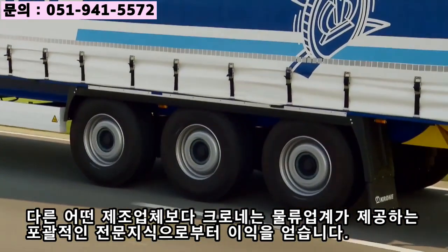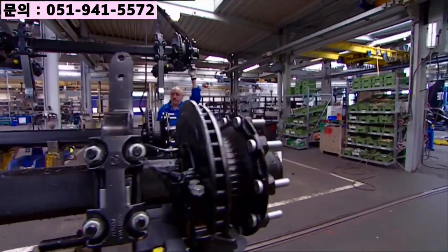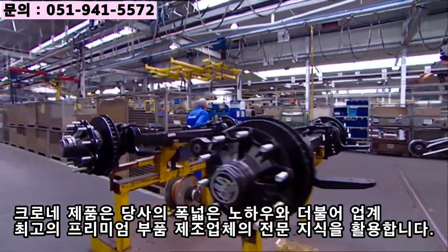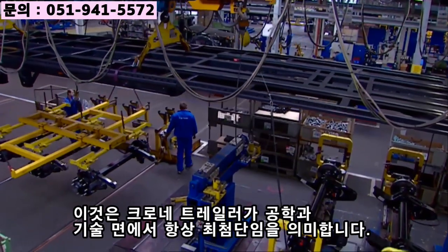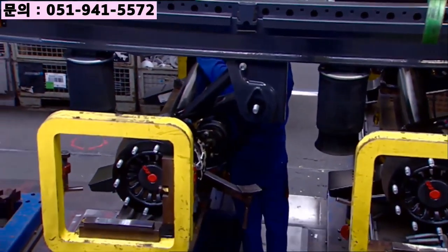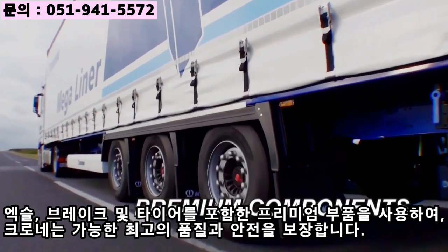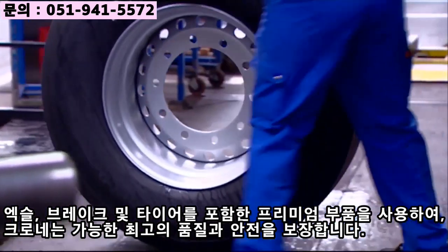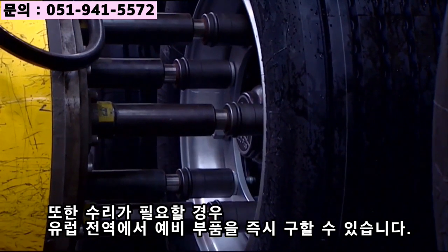More than any other manufacturer, Krone benefits from the comprehensive expertise the industry has to offer. In addition to our own wide-ranging know-how, Krone products also take advantage of the expert knowledge of the leading manufacturers of premium components for the industry. That means Krone trailers are always state-of-the-art in terms of engineering and technology. By relying exclusively on premium components including axles, brakes, and tires, Krone ensures the highest possible quality and safety. And if repairs are needed, spare parts can be obtained throughout Europe in no time at all.